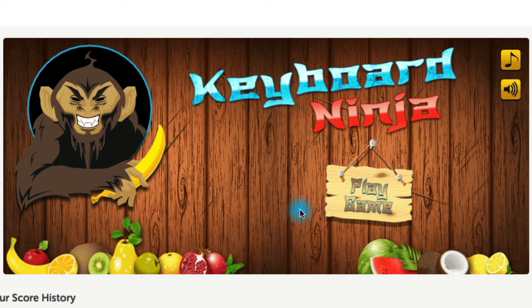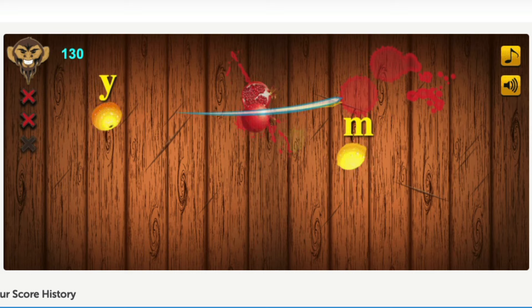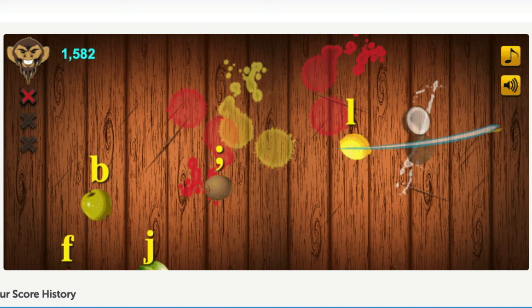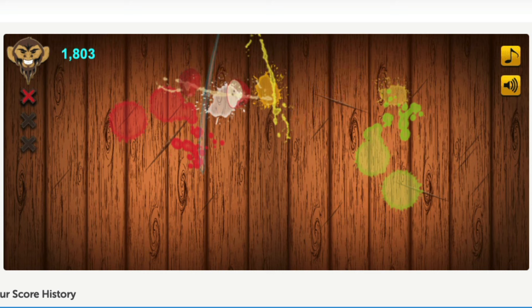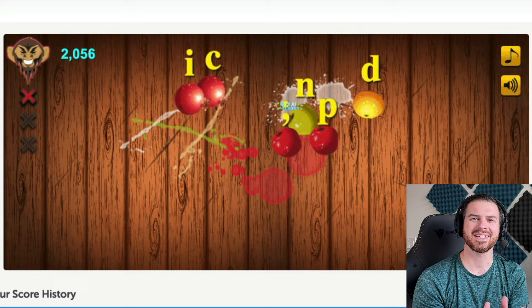Coming in at number six is Keyboard Ninja. Most of you have probably seen this game in another form — yes, it's the same thing as Fruit Ninja, but with typing. Instead of swiping on your phone or iPad, you have to type the letters as they appear. Some bombs fly through as well, so you have to avoid those. You can get combos just like in regular Fruit Ninja, and there are special items that make the fruit slow down. One downside is that you're only typing letters, whereas in other games you're typing entire sentences and words with punctuation.